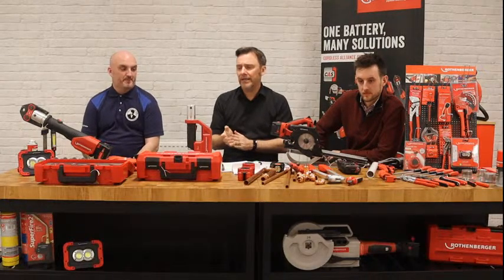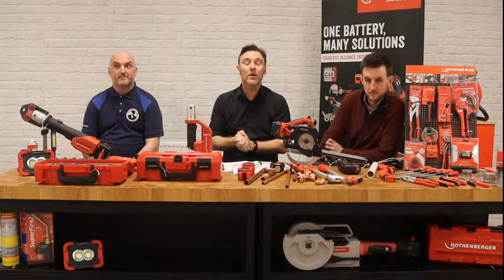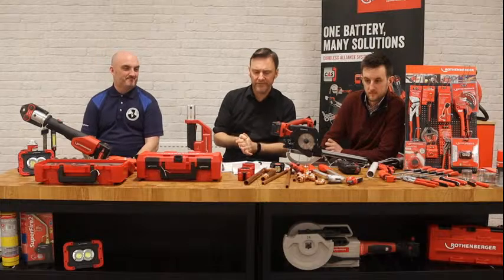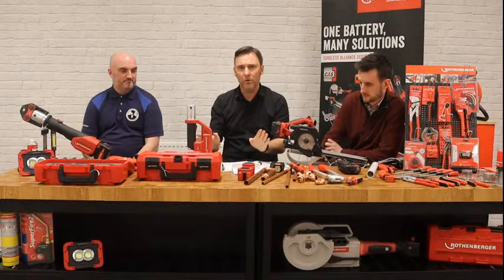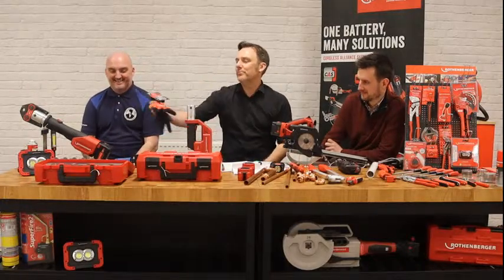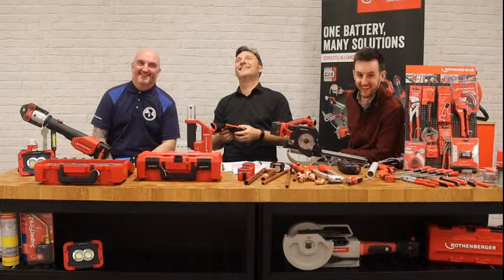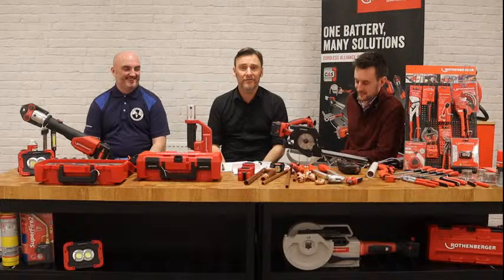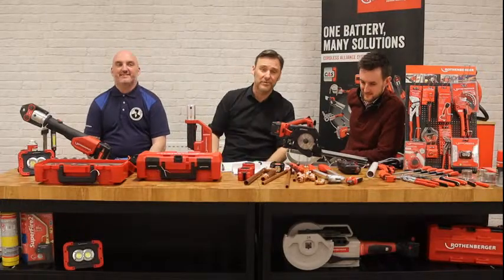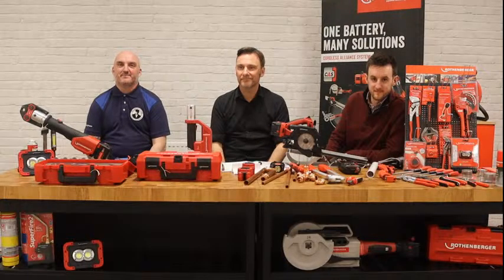We're going to announce who won the LED range on behalf of Gassap — congratulations to Chris Lorraine, who's won all the different torches in the LED range. We'll also have a scout through the questions — five sets of gloves to give away as well, so no wives are allowed to win. Thank you for joining us, I hope you've enjoyed it. Thank you Ryan, thank you Lee. Thanks everyone, goodbye.